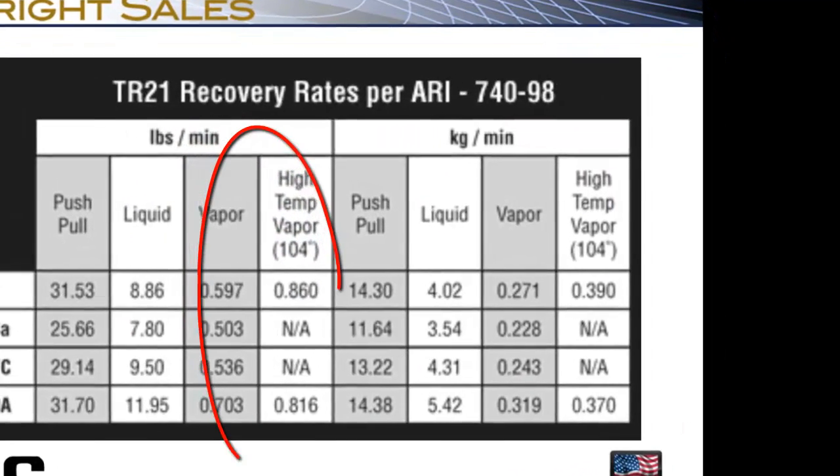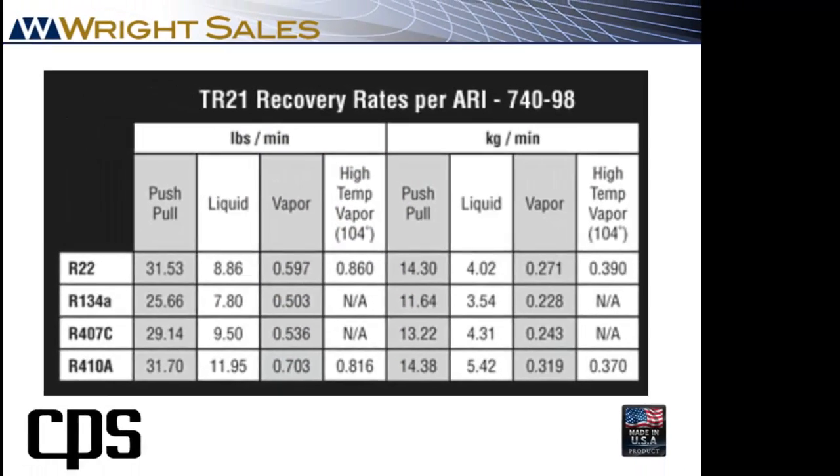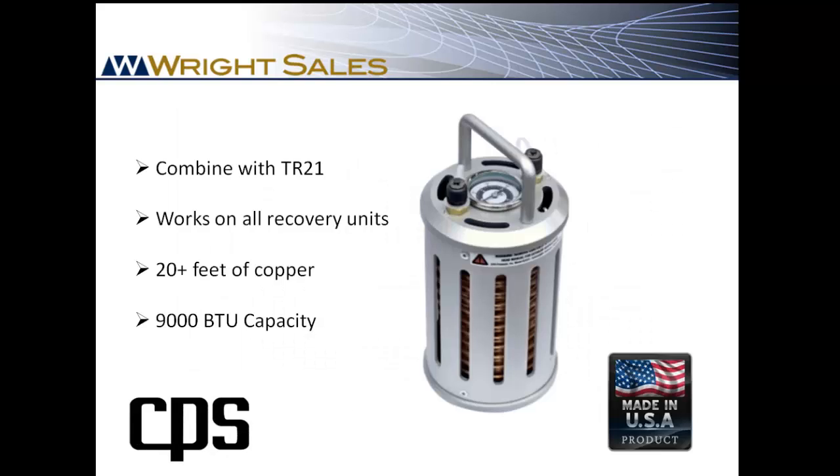In the real world, your contractor can expect to recover just under one pound of refrigerant per minute. On a hot day, or if recovering more than seven pounds of R410A, we recommend using the MT69 subcooler with the TR21.